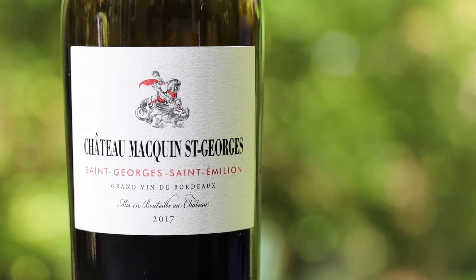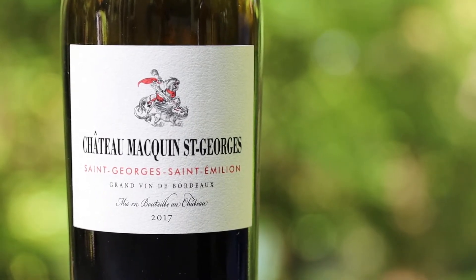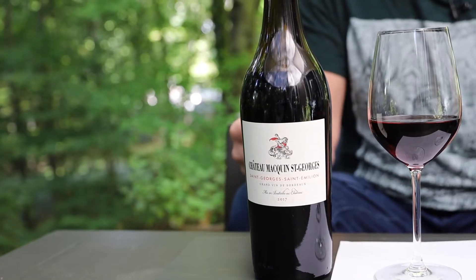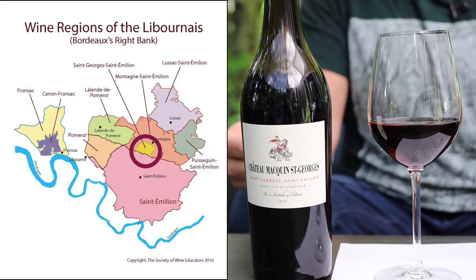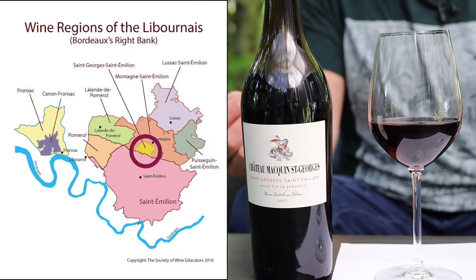Let's start with this 2017 Chateau Macan Saint-Georges Saint-Emilion. Now that's a mouthful. Saint-Georges was actually a small satellite appellation to the north of Saint-Emilion that was appended to the region in the 1930s.